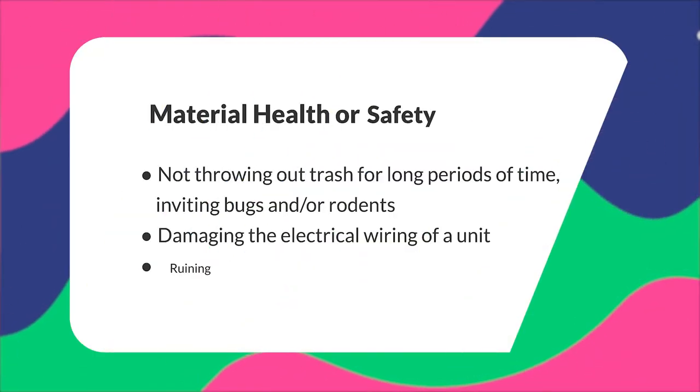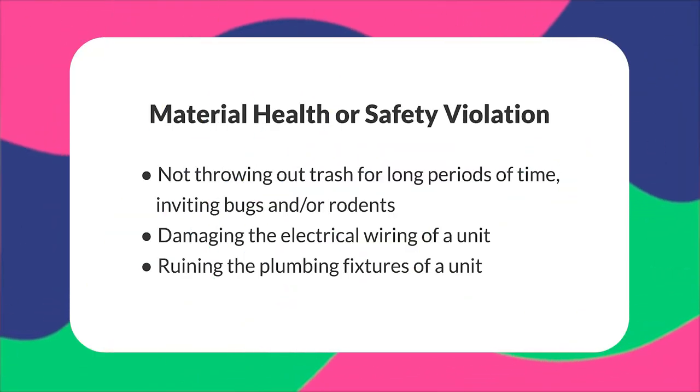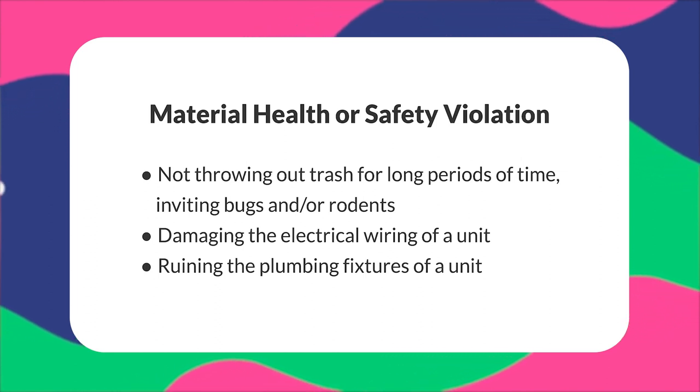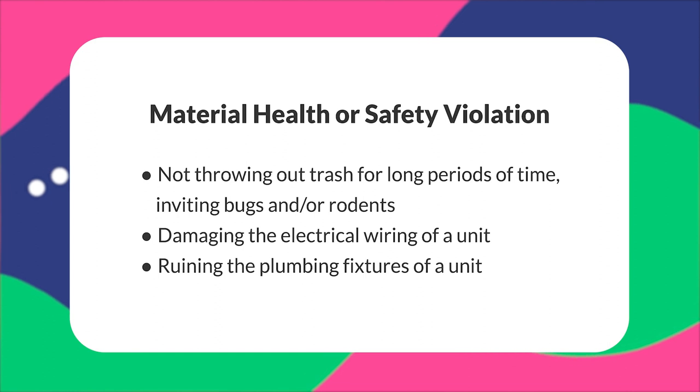Arizona law also takes into account health, building, safety, and housing codes. If a tenant violates any of these codes, the landlord must issue a five-day notice to comply to allow the tenant time to fix the problem. Violations under this code could include not throwing out the trash for long periods of time, inviting bugs and rodents into the property, damaging electrical wiring, or ruining the plumbing fixtures of a unit. The tenant has to finish repairs by the end of the five days, and if they are unable to do so, the landlord may continue with the eviction process. See ARS statute 33-1341.